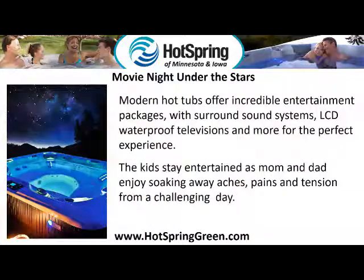Movie night under the stars. Modern hot tubs offer incredible entertainment packages with surround sound systems, LCD waterproof televisions, and more for the perfect experience. The kids stay entertained as mom and dad enjoy soaking away aches, pains, and tension from a challenging day.